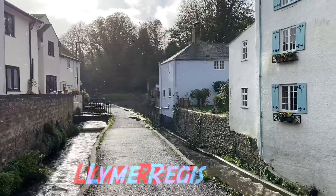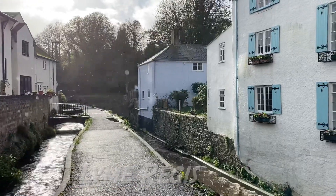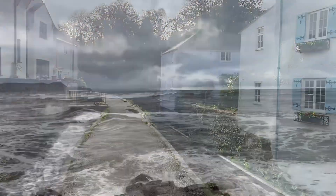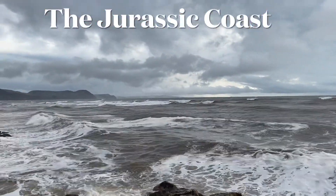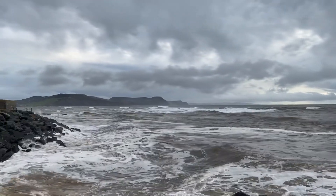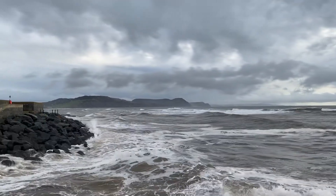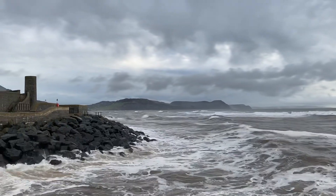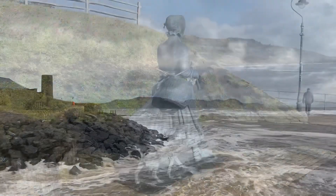I'm going to walk from Lyme Regis out down to the beach and see how the sea is shaping up. It's a really rough stormy day. You can see down there in the distance Golden Cap and those dark looming clouds. I'm looking forward to going fossil collecting today and see what the sea's worked out of the beach areas for me at low tide.